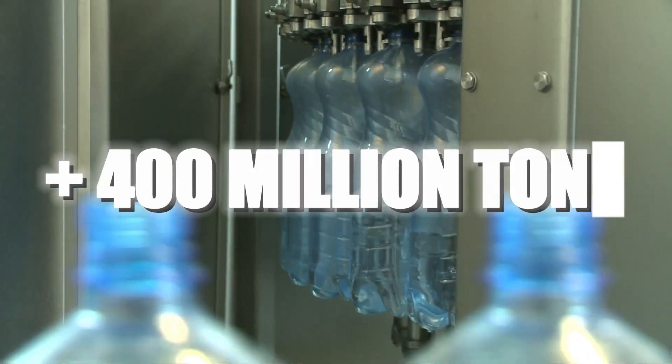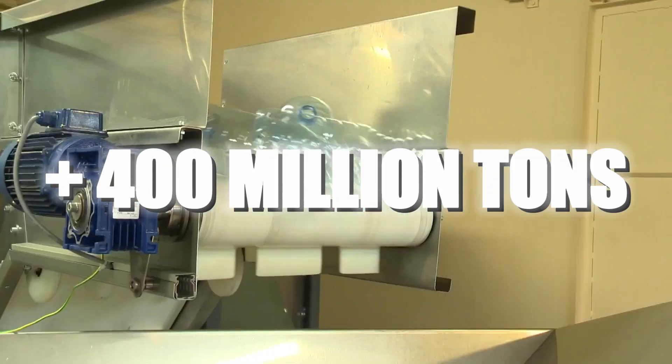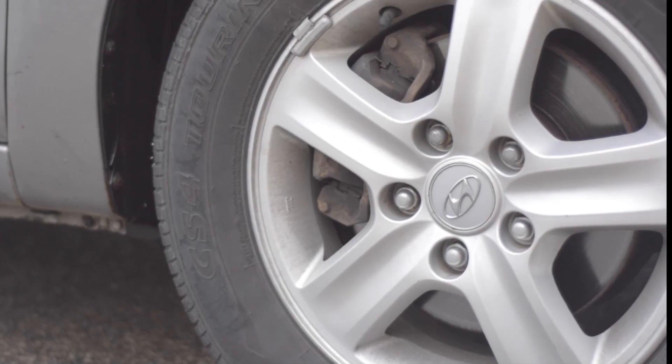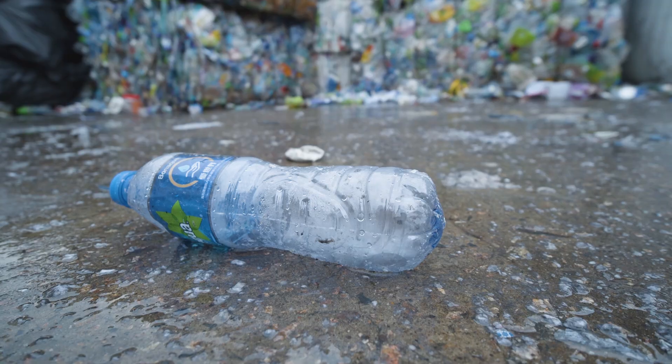Every year, more than 400 million tons of plastic are produced worldwide. We find it in bags, bottles, appliances, tires, and in practically everything around us. But how is plastic made? Where does it come from?